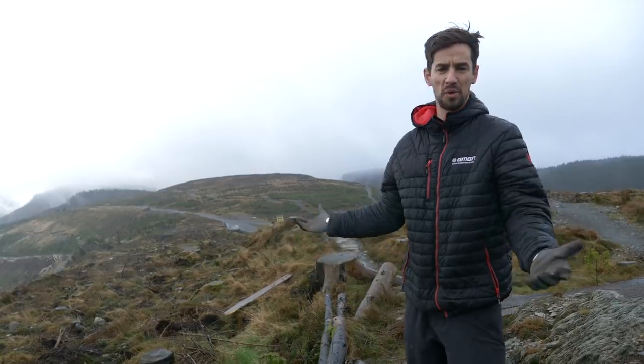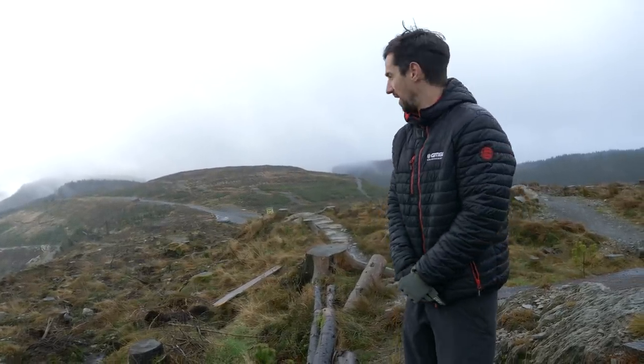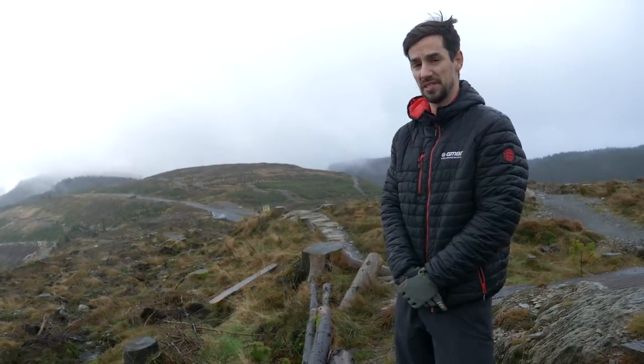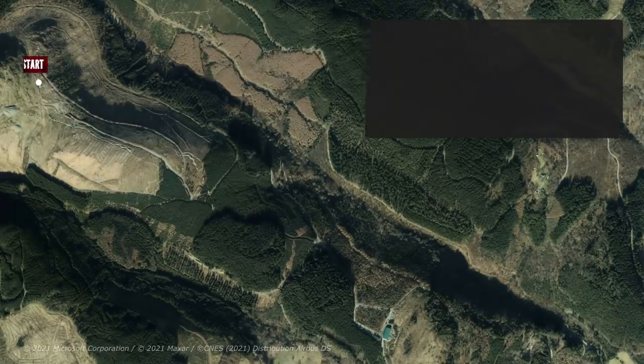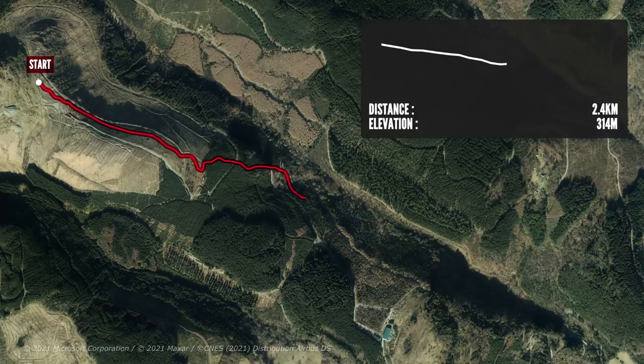Downhill races take place in all conditions. They don't get canceled because of the weather, so you need to be a hardy human being. Today we're in sunny North Wales in the middle of winter, and the conditions are going to be pretty tough, and so is the track. The track is 2.4 kilometers long with a 340-meter drop. Starts out fast in the open with some rocky sections where you don't want to make a mistake. Hit some nice big jumps and then drops into the woods for some dark technical rooty fun.